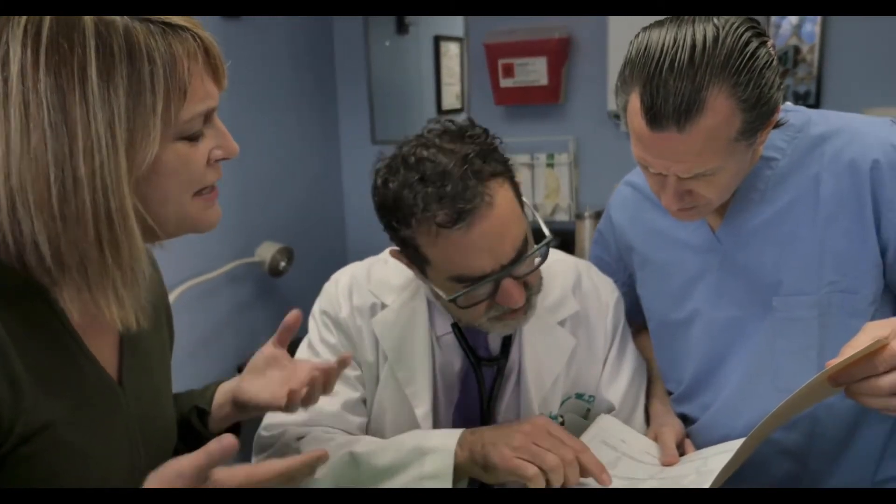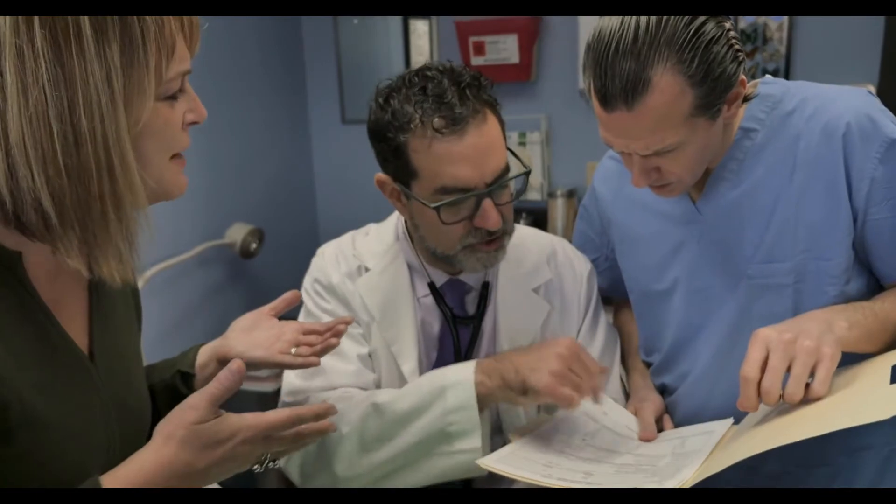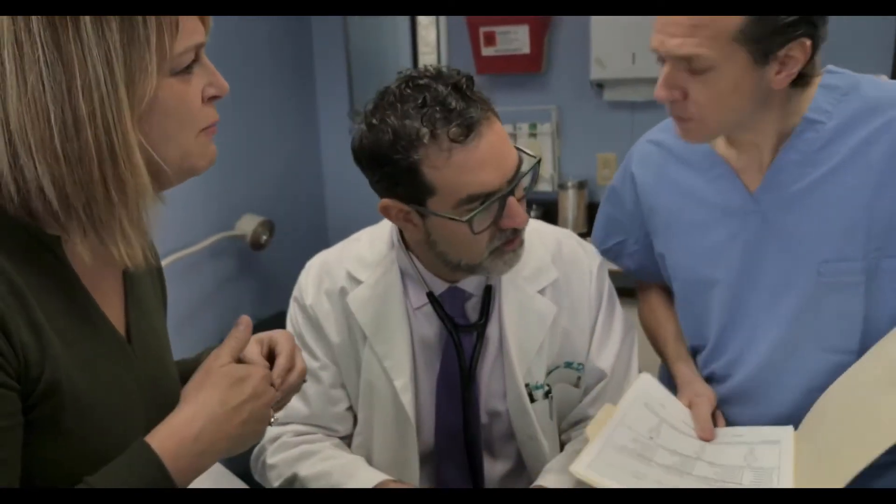There are short and long versions of the cortisol stimulation test. In the short version, cortisol testing involves having a sample of blood taken from a vein to measure cortisol levels. Next, an injection of synthetic adrenocorticotropic hormone is given into a muscle or vein. After waiting for around half an hour, a second blood sample is taken and cortisol levels are measured again to see if the adrenal glands responded normally to the injection.